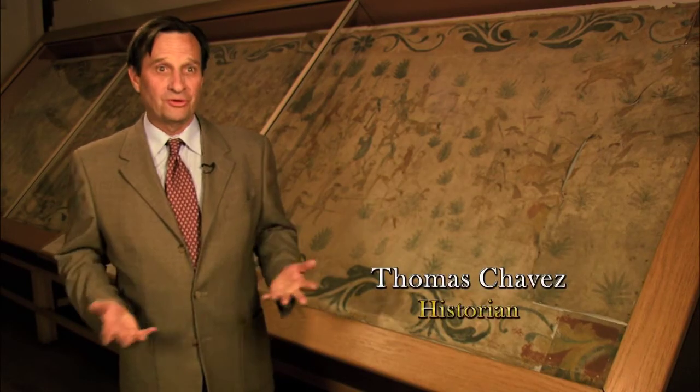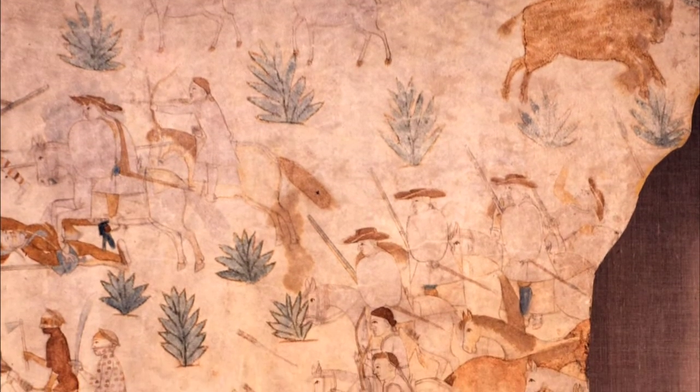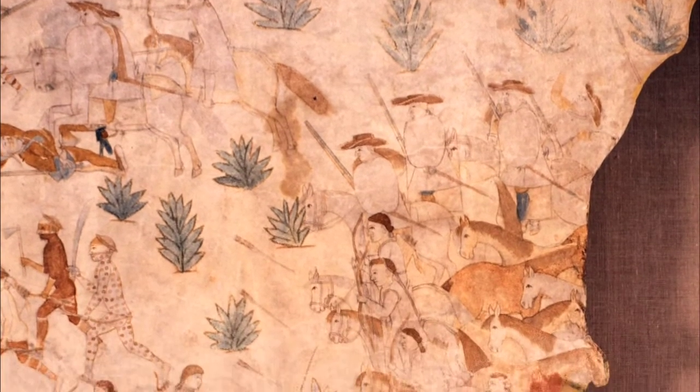The Segeser Hyde paintings are invaluable to the history and patrimony of New Mexico. There are a number of reasons for that. One is they were done so early — they're one of the earliest visual accounts of New Mexican life. They date sometime between 1720 and 1729.